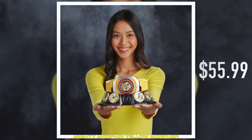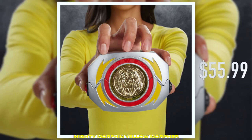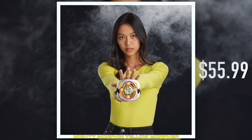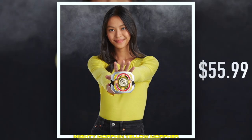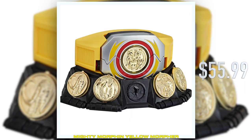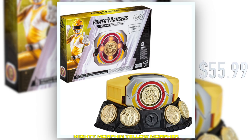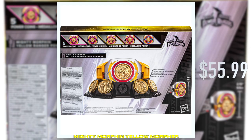Today we are actually going to be announcing the MMPR Yellow Ranger Morpher. This is so exciting! So it's a continuation of the movie-style Morpher line. Last year we had MMPR Pink, and this time around for GameStop, we're having MMPR Yellow.